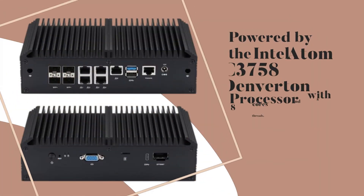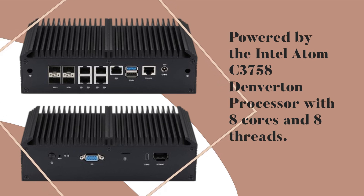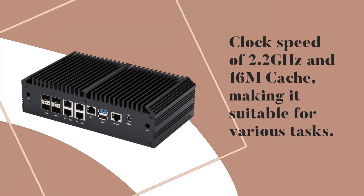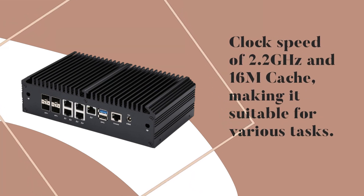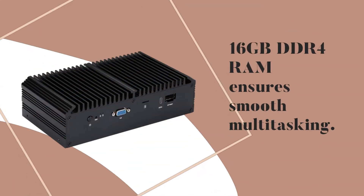Powered by the Intel Atom C3758 Denverton processor with 8 cores and 8 threads, a clock speed of 2.2 GHz and 16M cache, making it suitable for various tasks. 16GB DDR4 RAM ensures smooth multitasking.